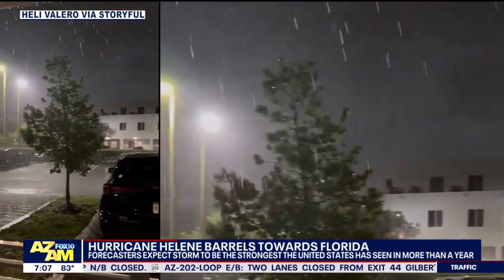Hurricane Helene also being felt in parts of Mexico as heavy rains drenched its Caribbean coast, flooding roads along the shoreline as well. Pretty scary stuff when you take a look at it. The biggest impact is expected to be in Florida.